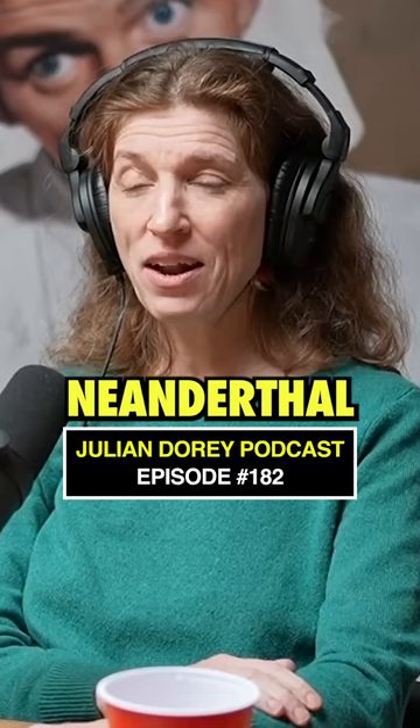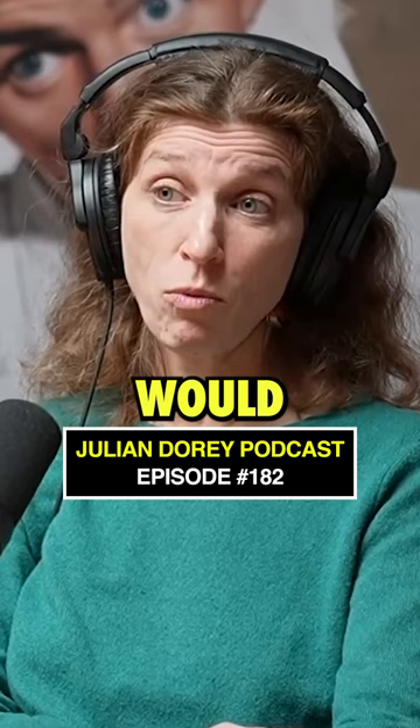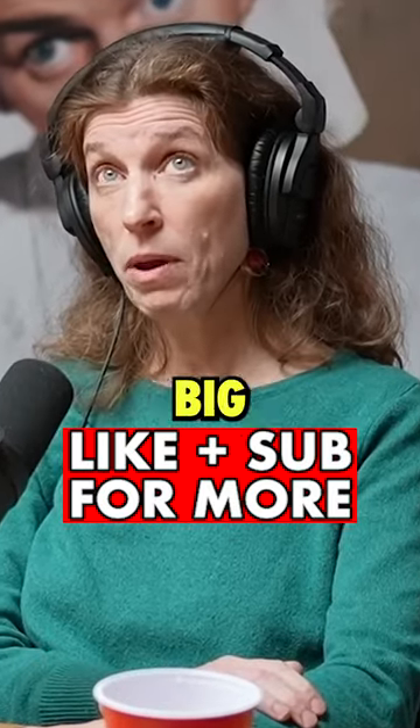The Neanderthal hyoid bone is almost identical to modern humans, and that suggests their language skills would have been similar to ours. And of course, Neanderthals have quite big friends.